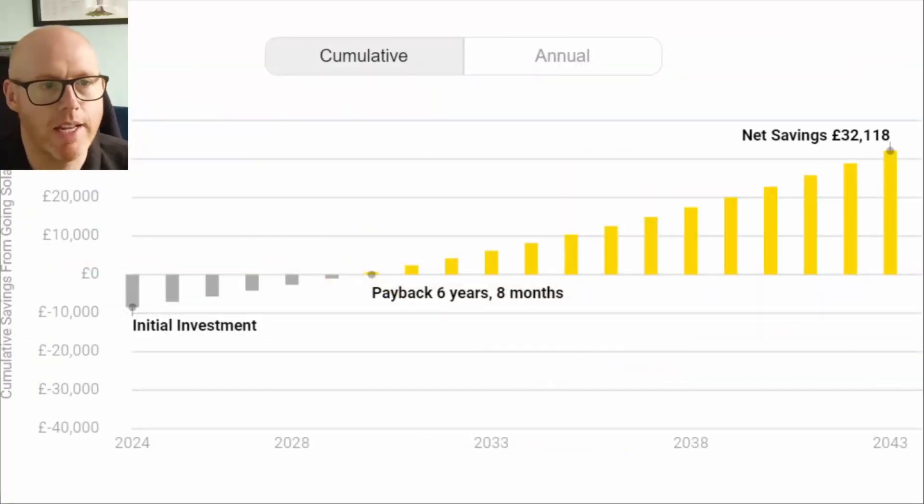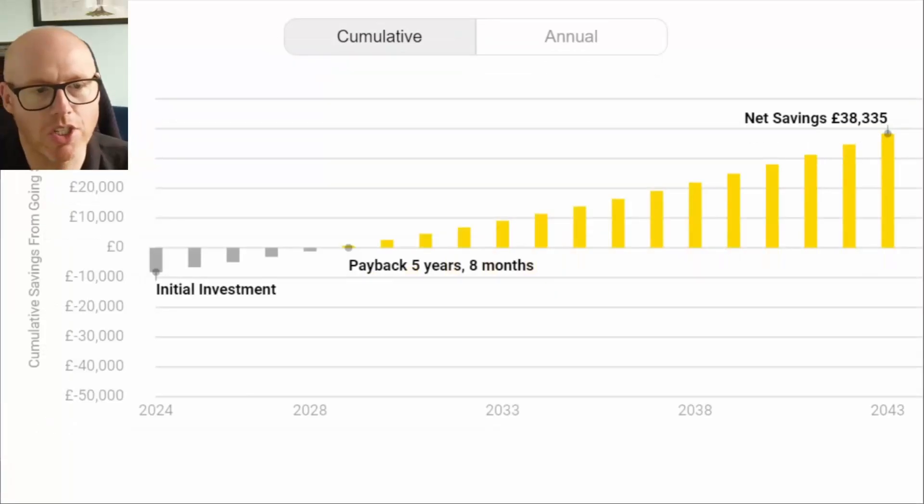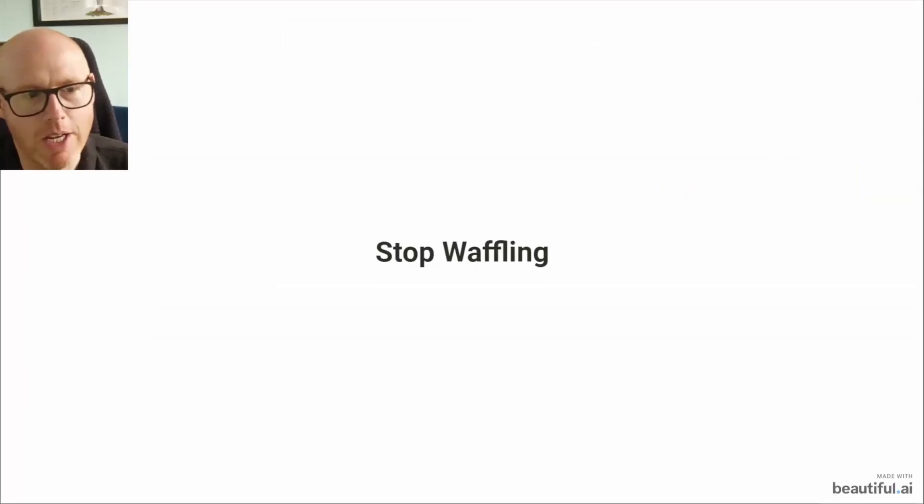Here we've got the initial projections of the payback. It was originally looking like six years and eight months; adjusting the figures, we're already down to five years and eight months because the system is over-performing. I'll update this in a few more months, especially towards the end of the year — I think we're going to adjust that down to just over five years for a full payback.